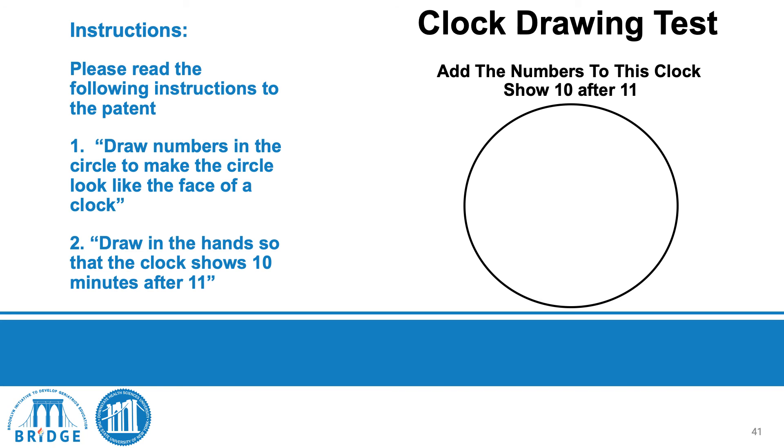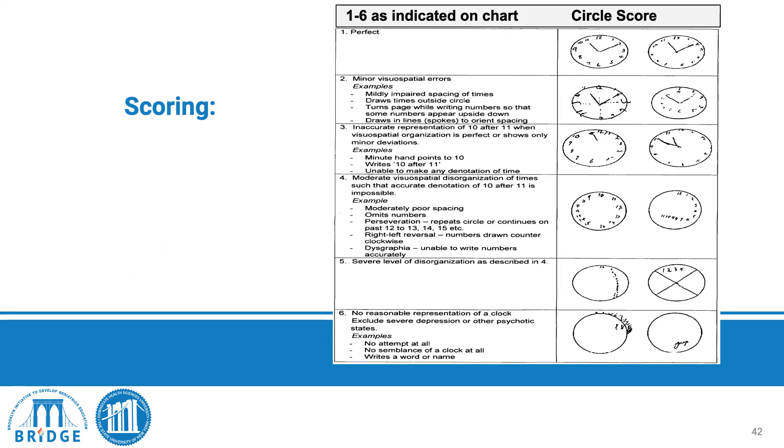The clock drawing test begins with a circle and instructions to add the numbers and set the hands to 10 after 11. Scoring is 1 to 6: a score of 1 is perfect — numbers in correct place and sequence, hands indicating 10 after 11; scores of 2 and 3 show increasing error, and 4 through 6 indicate progressively greater deficits in what may be placed or omitted on the clock.